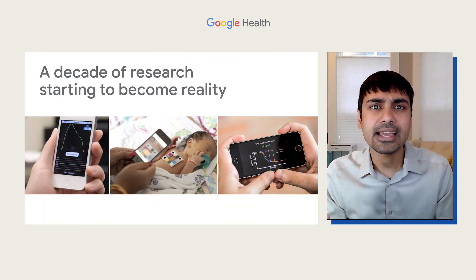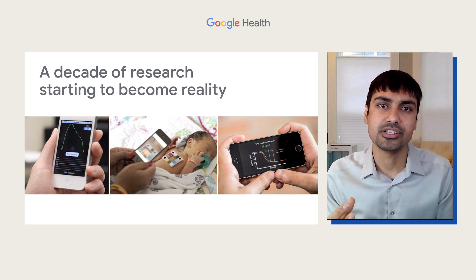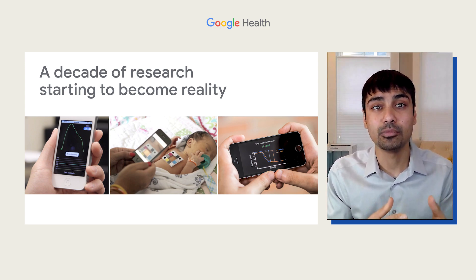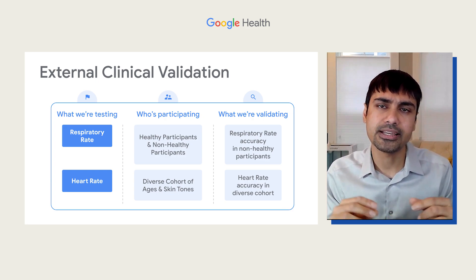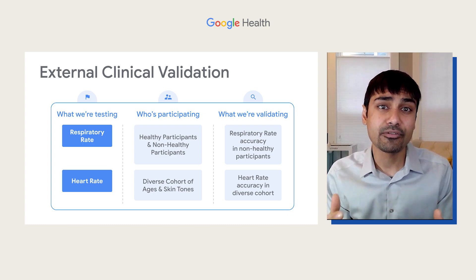There's been over a decade of basic science research in this space, but there were also engineering challenges that had to be addressed to make this technology easy to use and scalable across mobile devices. A critical part of our product development was ensuring that the algorithm performed well across a diverse population so this technology could be used by everyone.